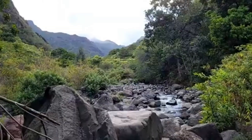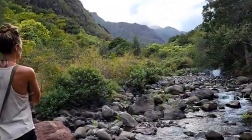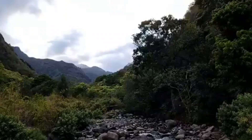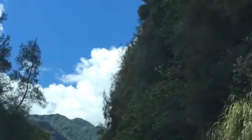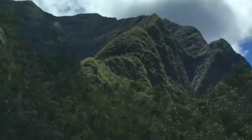For those who love a good hike, there are several hikes that offer spectacular views of the valley and the surrounding mountains. The Iao Valley lookout is a must-visit spot, providing panoramic views that are truly unforgettable.